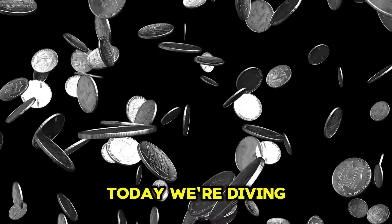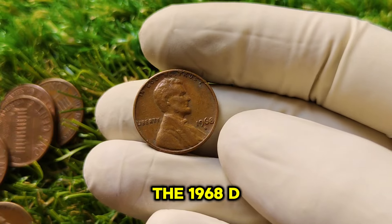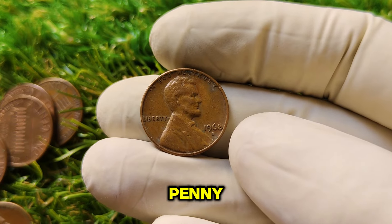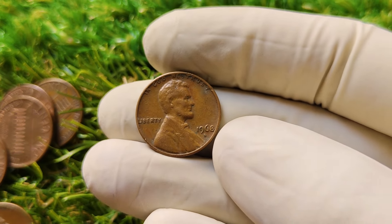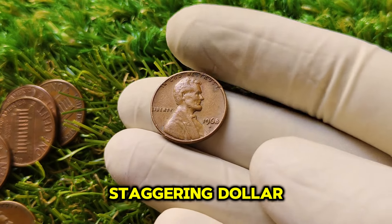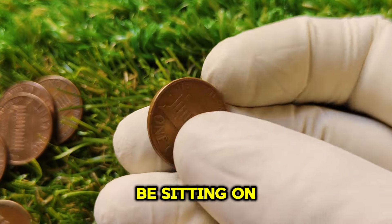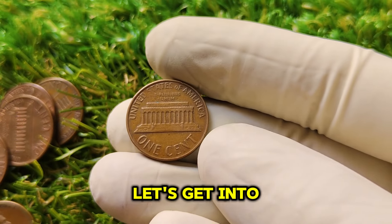Today we're diving into the fascinating history of a coin that's capturing attention across the world — the 1968 D Lincoln 1-cent penny. A single penny, minted over 50 years ago, is now worth a staggering $1 million. If you've got one of these in your collection, you might just be sitting on a fortune. Let's get into the details.